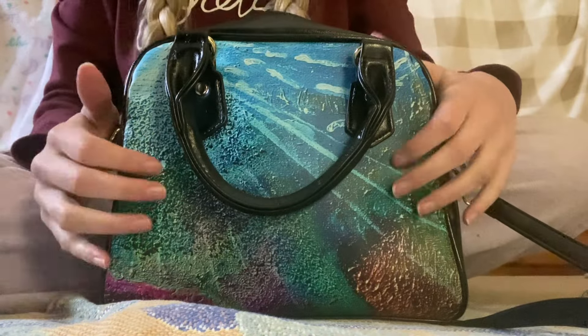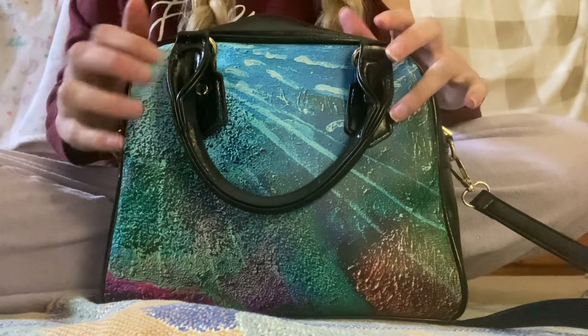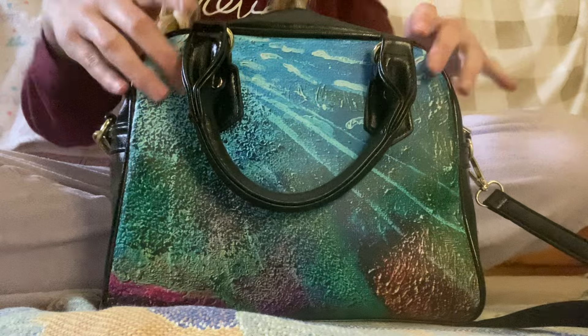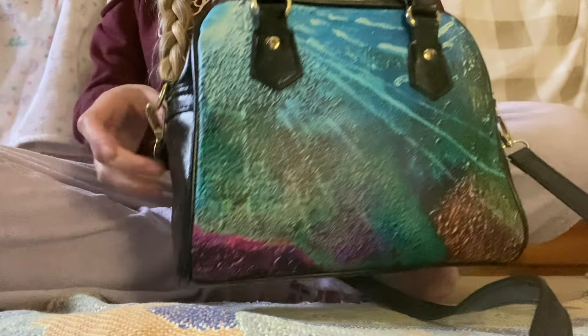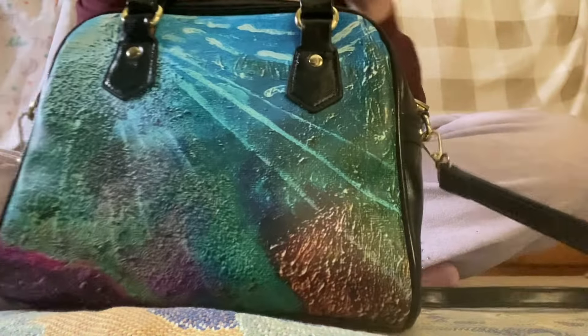Hey guys, today I'm going to be showing you what is in my purse. This is my beautiful purse. It can be worn with a handbag, and you can take these straps off, or you can use it as a crossbody as well.